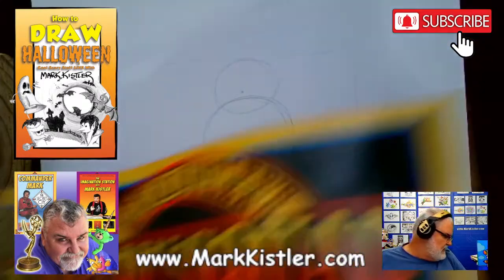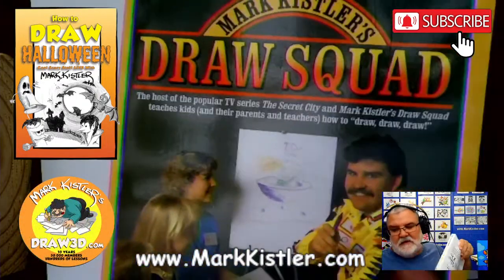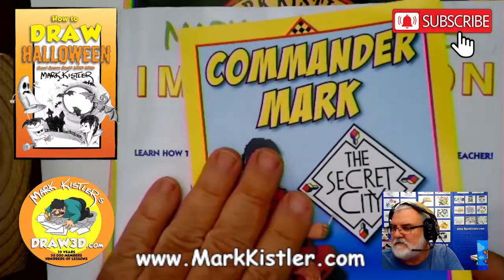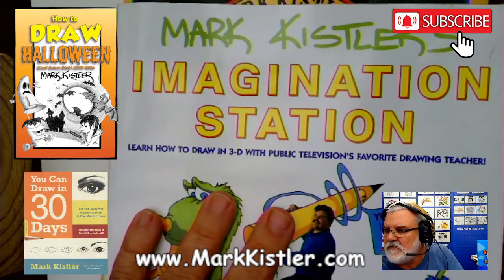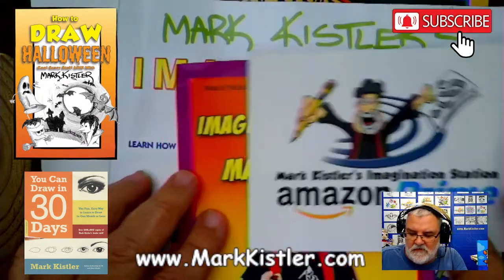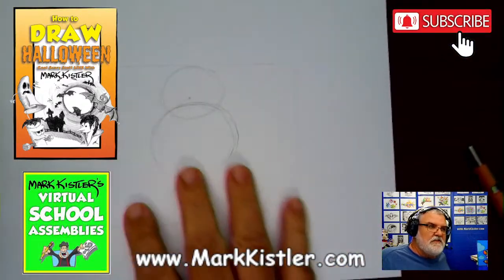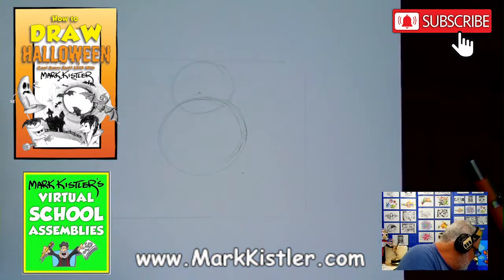My first book was actually 'Commander Mark: The Secret City' — the TV show book — then I did 'Imagination Station' and 'The Draw Squad.' We turned it into a PBS TV show, and this series is on Amazon Prime. We actually won an Emmy for that. I have some really good news — I'm so excited to share some awesome news with you guys!